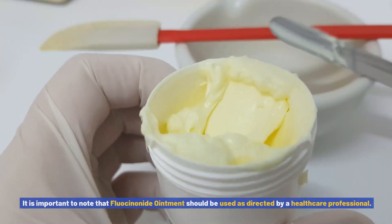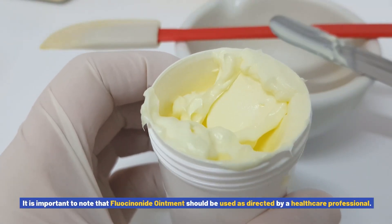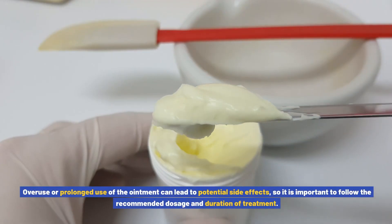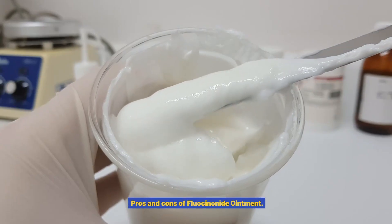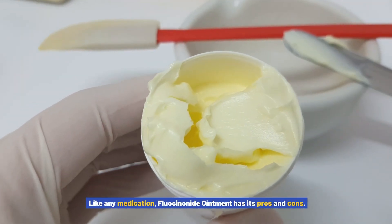By reducing inflammation, fluocinonide ointment helps to alleviate itching, redness, and swelling, providing relief and improving the overall appearance of the skin. It is important to note that fluocinonide ointment should be used as directed by a healthcare professional. Overuse or prolonged use of the ointment can lead to potential side effects, so it is important to follow the recommended dosage and duration of treatment.